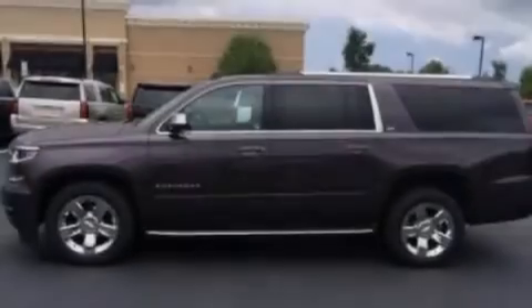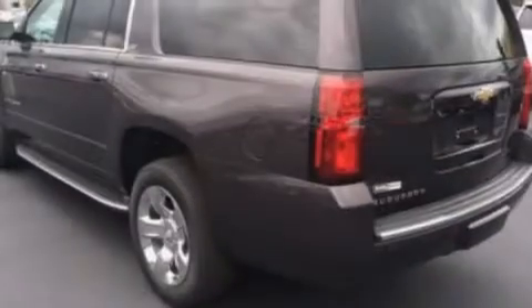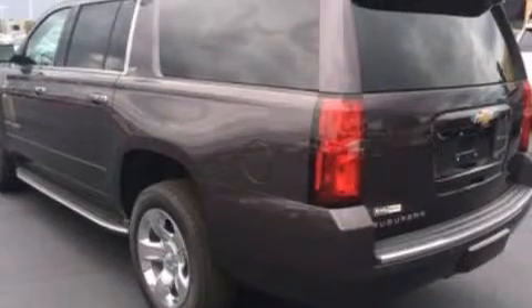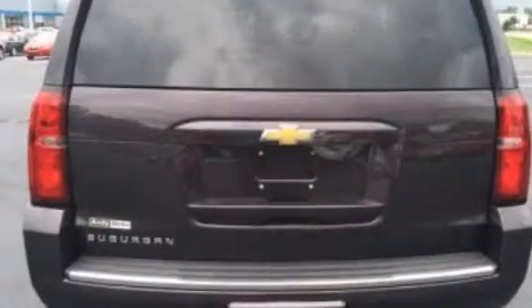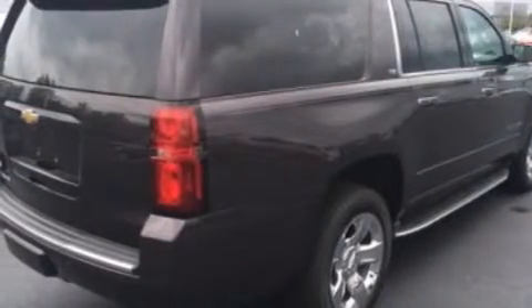Its top features include keyless ignition, power-adjustable driver pedals, a heated steering wheel, heated seats, a double wishbone independent front suspension, a locking rear differential, and traction control and stability control systems.